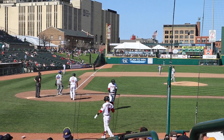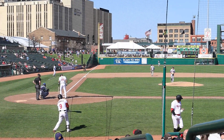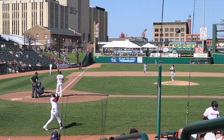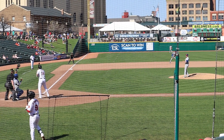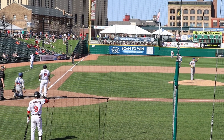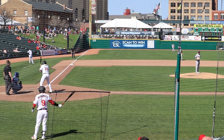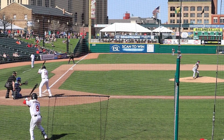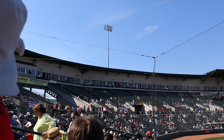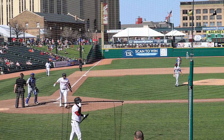DH, two outs — not looking good. Count's 0-2. This could be it. Big pitch — fouled off, not even sure where that one went. Down swinging. Last of the game.